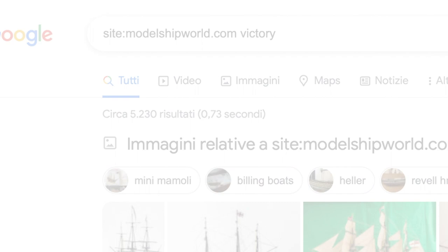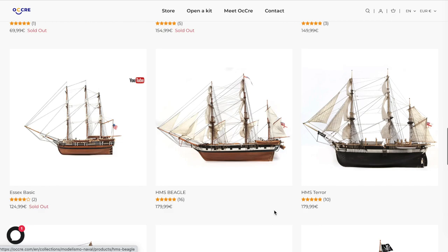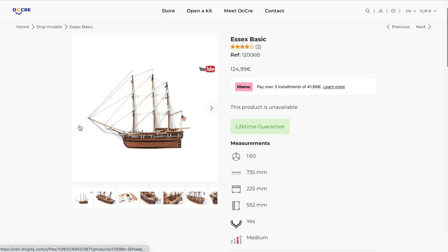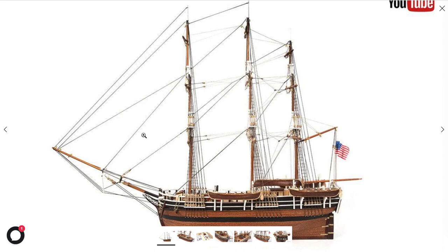So let's start with the first one on the list: the Essex. The George Pollard whaling ship Essex was attacked by a large sperm whale which rammed the ship on various occasions, finally sinking her some 2,000 nautical miles from the South American coast.